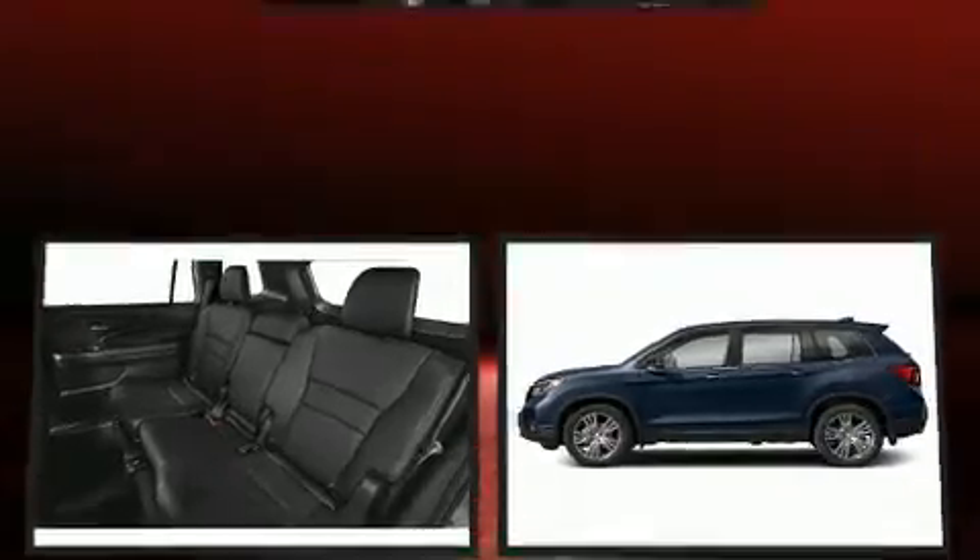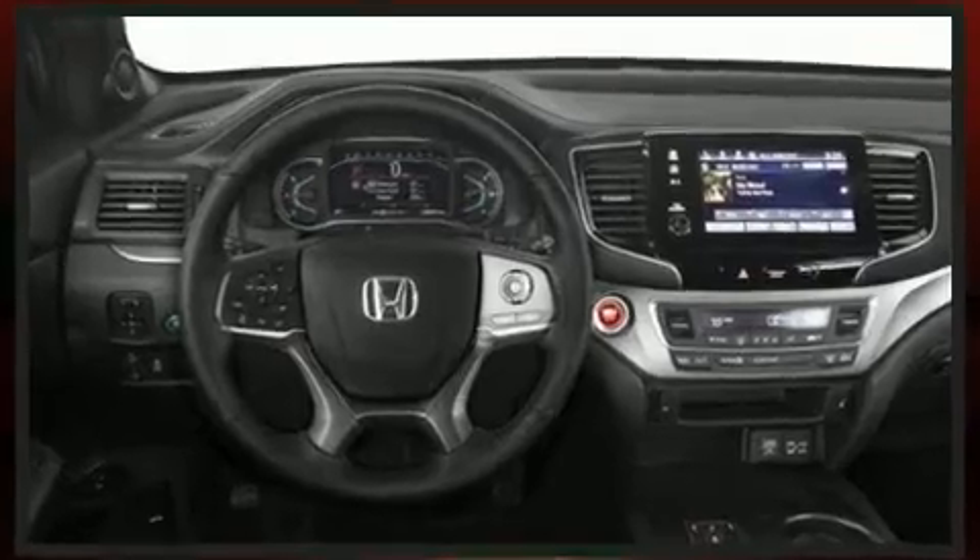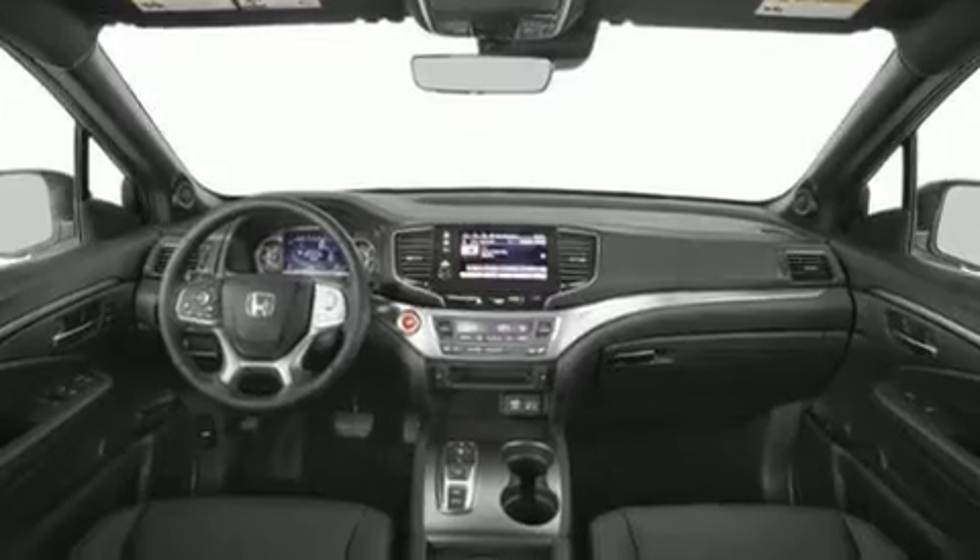It includes leather upholstery, front and rear reading lights, a tachometer, heated seats, power moonroof, and seat memory. Audio features include